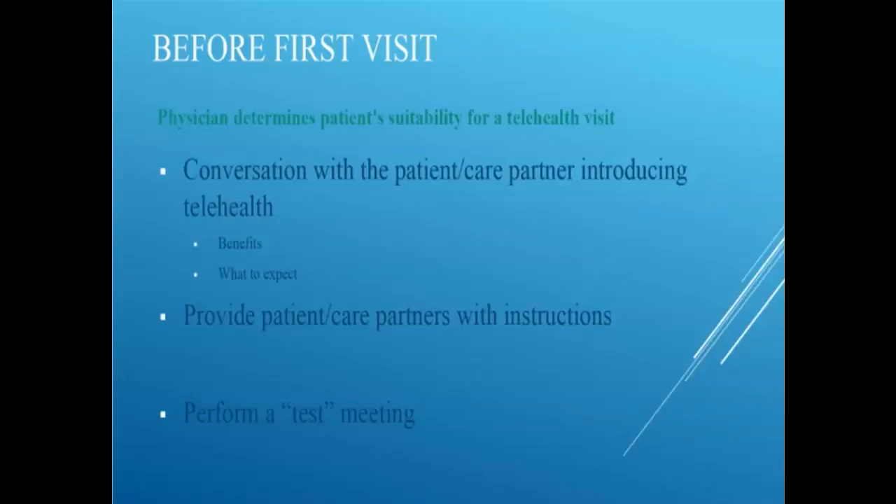Before the first telehealth visit, Michelle recommends that ideally when training a patient or shortly thereafter, have a simple conversation about the possibility of a telehealth visit in the future — lay the groundwork. If your organization provides devices to patients, you have the opportunity to load whatever telehealth software will be used onto their device. If they're using their own device, have the patient bring it in so you can get everything set up for them, so they don't have to follow step-by-step instructions to do it themselves.